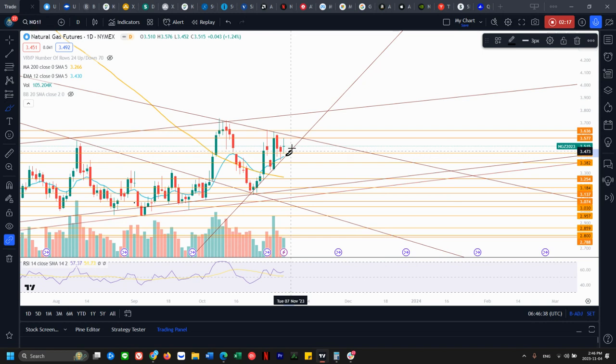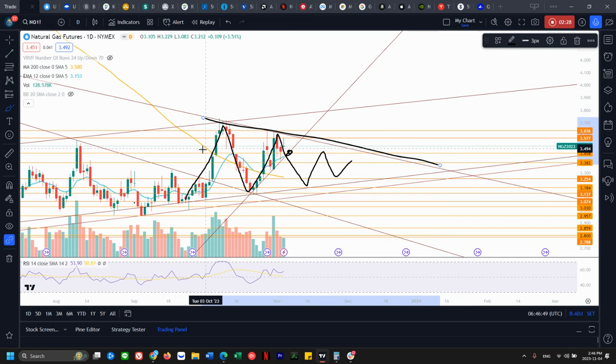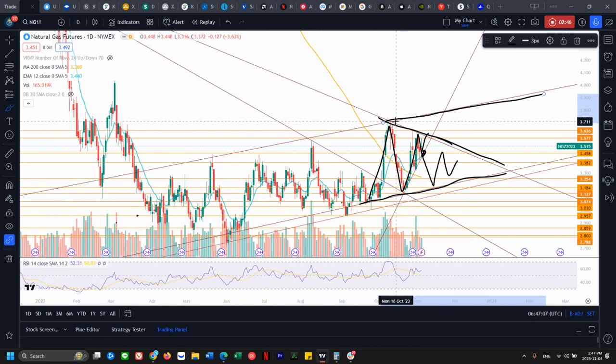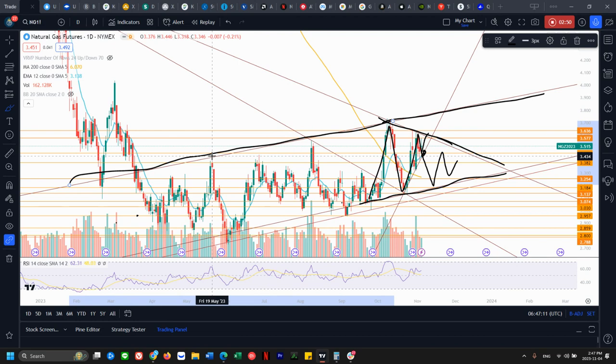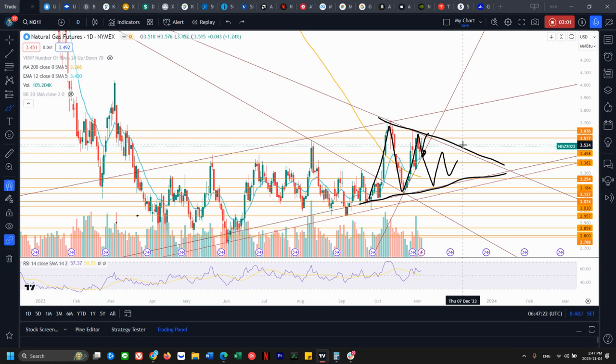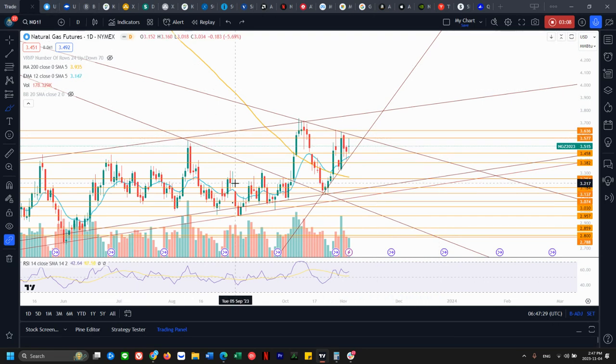...that means we'll be breaking out of this uptrending support, and I'll be looking back to this original equilibrium — this level here acting as resistance and support. That's only if we get a bear breakout on Monday. If not, we may potentially come up to test the upper range. If we get a bull break of this tightening range, we're looking back up at this resistance level that we've been rejecting from ever since back in May — rejection, rejection, rejection.